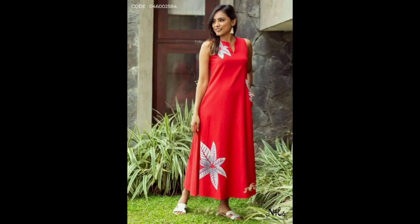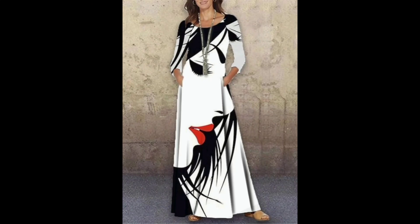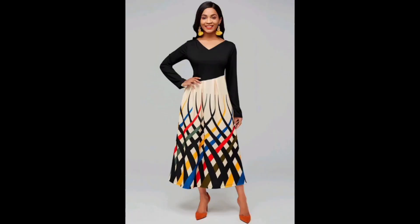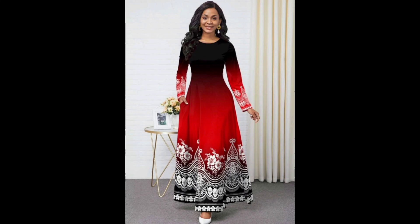You can throw on an A-line maxi dress and instantly look put together. Whether you are running errands, attending a wedding, or just lounging at home, an A-line maxi dress is the perfect choice for a comfortable and stylish outfit. In addition to being effortless, A-line maxi dresses are also elegant.